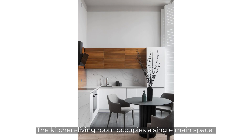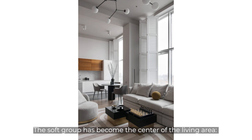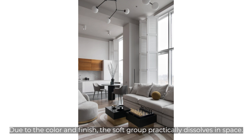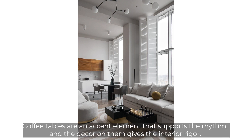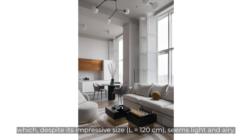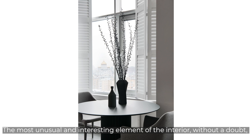The kitchen-living room occupies a single main space. In the kitchen area there is a round dining table with a corrugated base and comfortable laconic dining chairs — armchairs completely covered with fabric. The soft group — a sofa and two armchairs in vandal-proof upholstery that is easy to clean — has become the center of the living area and practically dissolves into the space. Coffee tables serve as accent elements supporting the rhythm, and the decor on them gives the interior rigor. Balloon pillows on the sofa echo the chandelier line which, despite its impressive size of 120 cm, seems light and airy.